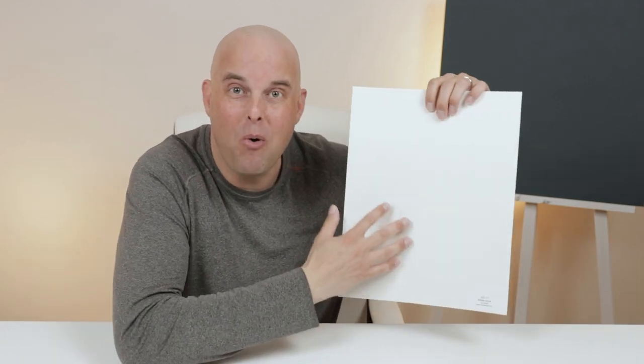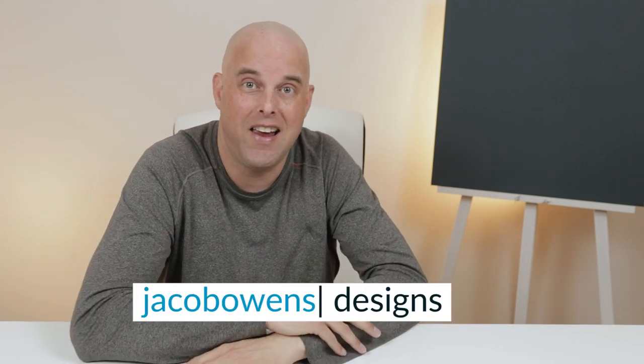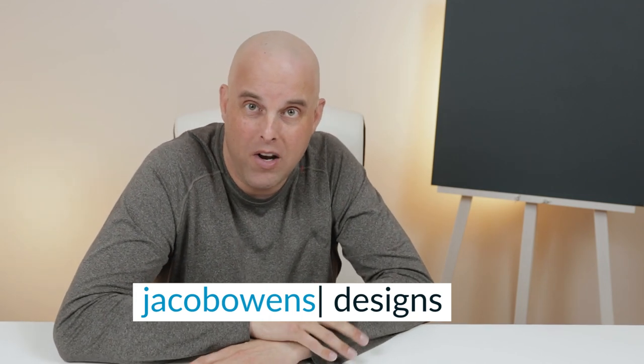Today's color review is Benjamin Moore White Dove versus Benjamin Moore Simply White. These are two of the most popular interior white paint colors you can find online. Today I'm going to break down these two paint colors, show you how they're different from one another, why it's important to compare them to other colors in your home, and give you three valuable tips you should know before deciding to paint either one of these colors in your home.